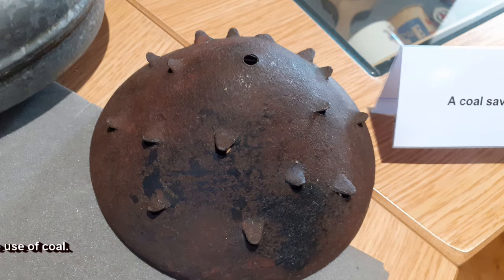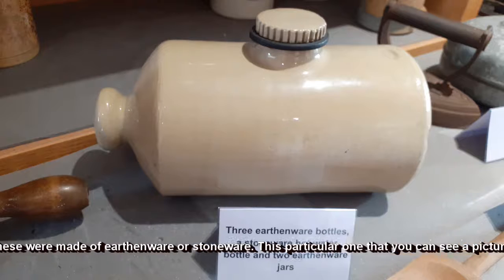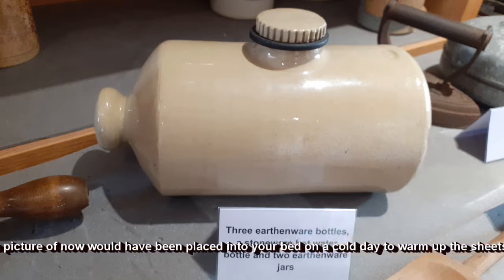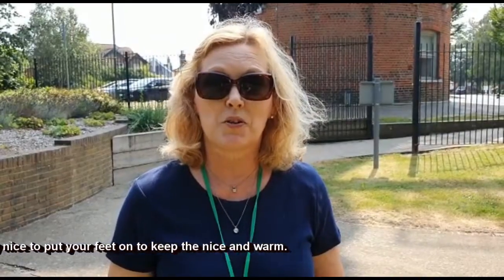The next item we're going to look at is a hot water bottle. These were made of earthenware or stoneware. This particular one, which you can see a picture of now, would have been placed into your bed on a cold day to warm up the sheets, and they were really nice to put your feet on to keep them nice and warm.